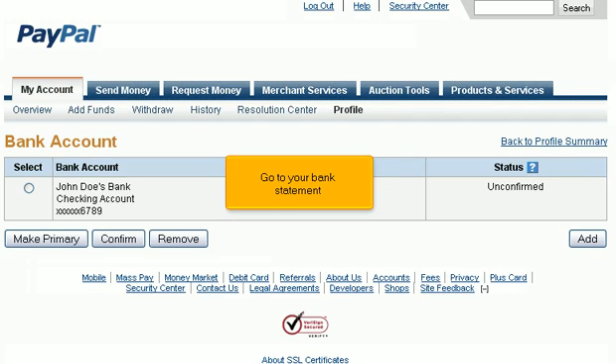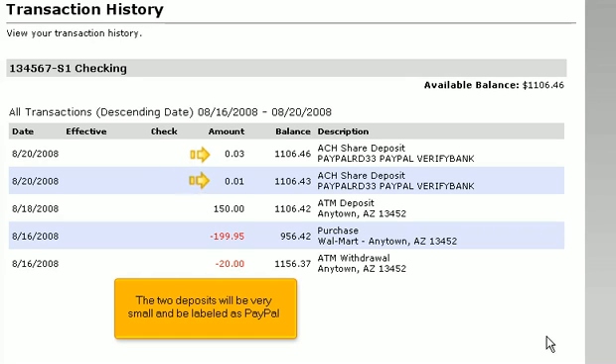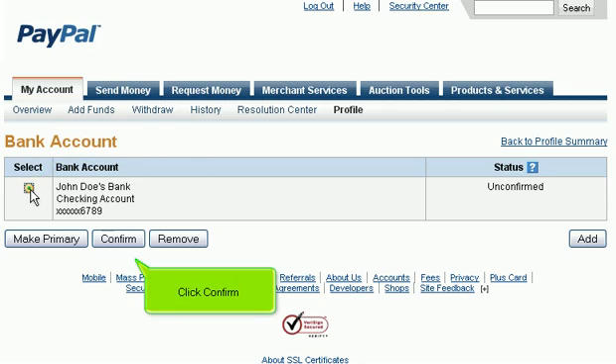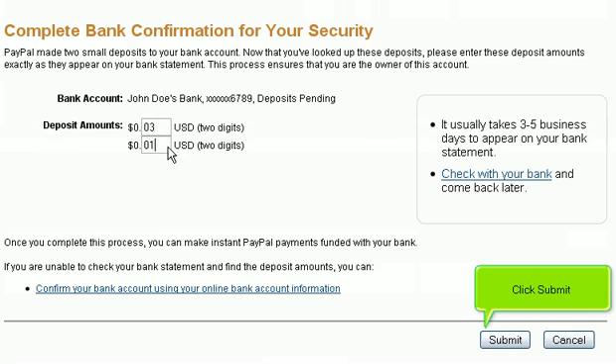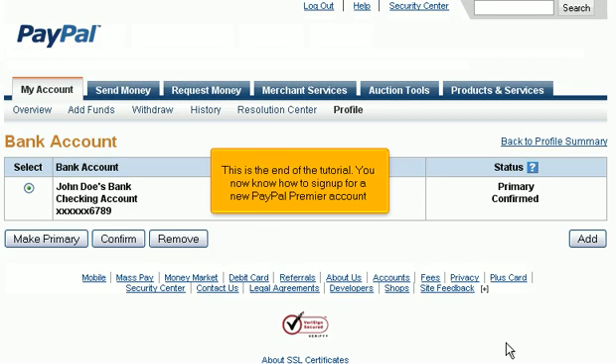Go to your bank statement — the two deposits will be very small and labeled as PayPal. Go back to your PayPal account and select the unconfirmed bank account. Click Confirm, then enter the last two digits of the first deposit and the last two digits of the second deposit. Click Submit. Success! Your bank account now shows up as confirmed. This is the end of the tutorial — you now know how to sign up for a new PayPal Premier account.